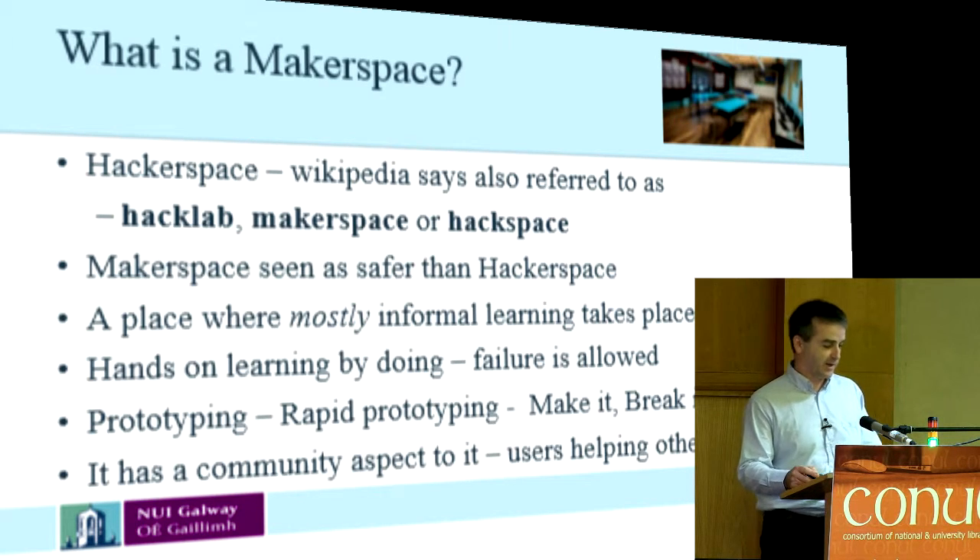That one's from Wikipedia. Educause has a better one really. It says it's a physical location where people gather to share resources and knowledge, work on projects and network. That sounds like a library to me. They have one word at the end — it says 'and build.' That's what makes it a maker space.